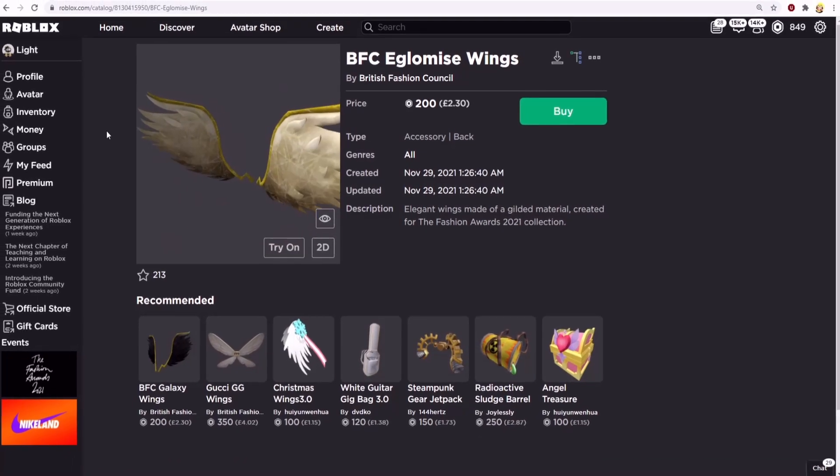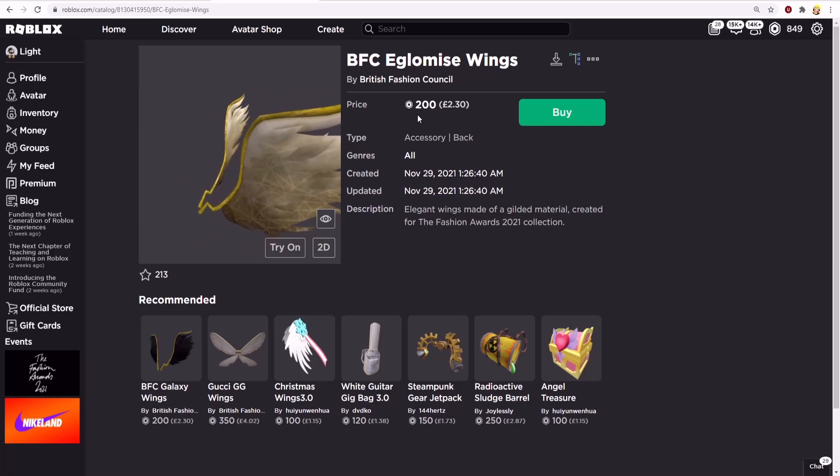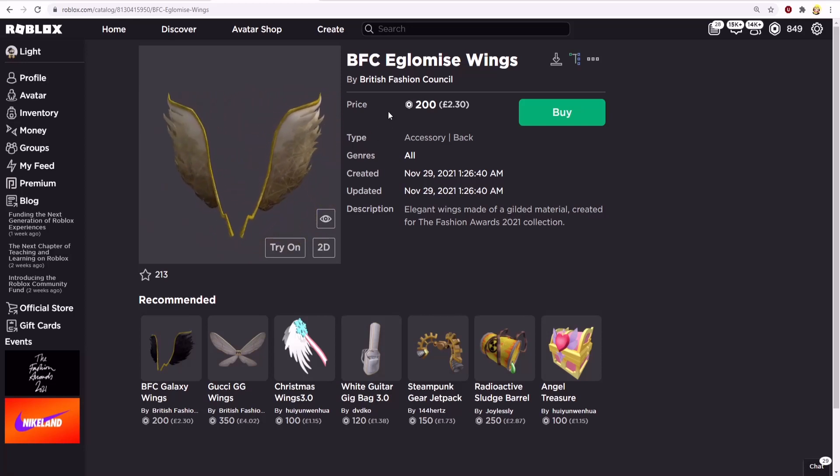Welcome back to another Roblox video. I'll be showing you how to get the BFC Iglomis Wings for 200 Robux. I'll show you two other ways, and I'll leave the link in the description in case you want to buy the item.